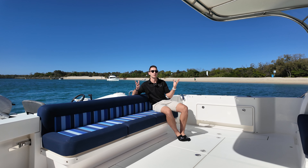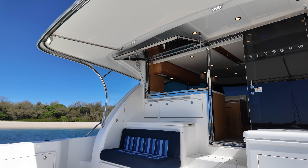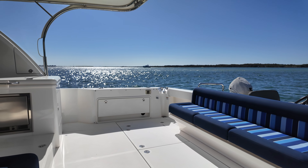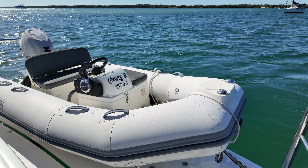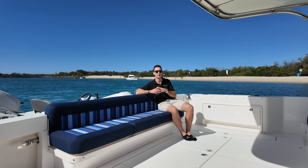Now this cockpit layout is what the 52 flybridge is popular for. You've got a great mix of space for fishing or table and chairs, but you've also got these loungers here forward and aft for comfort and entertaining. Behind me is an optional hydraulic swim platform with a Briggs Centre console tender, so it's nice and easy for anyone to launch or retrieve the tender without worrying about a crane on the foredeck.